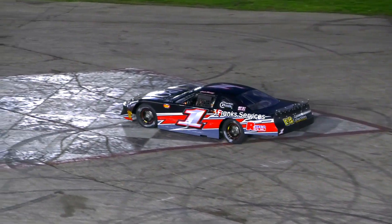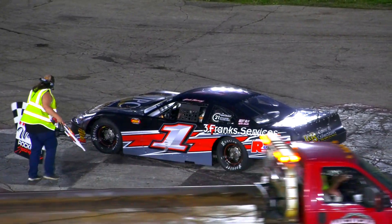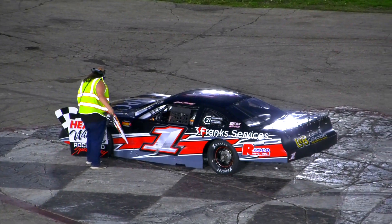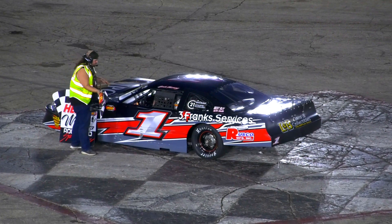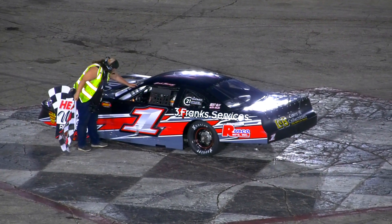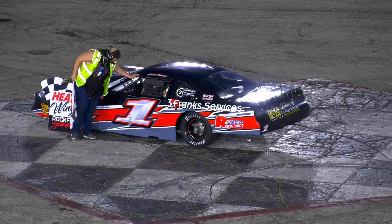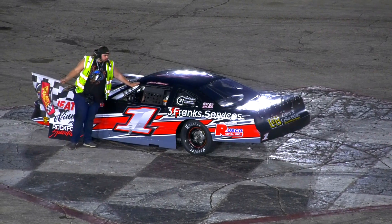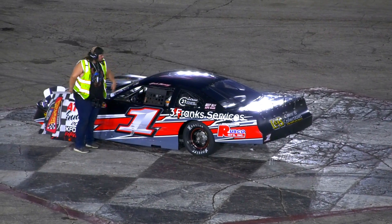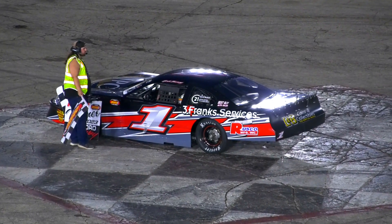A little bit of moisture wicking again, it ain't a lot. Fast heat of late models ready to go — all right, let's go.